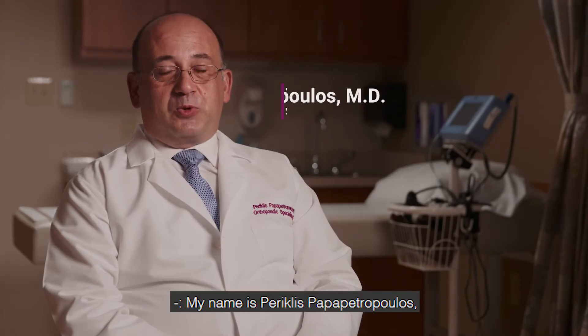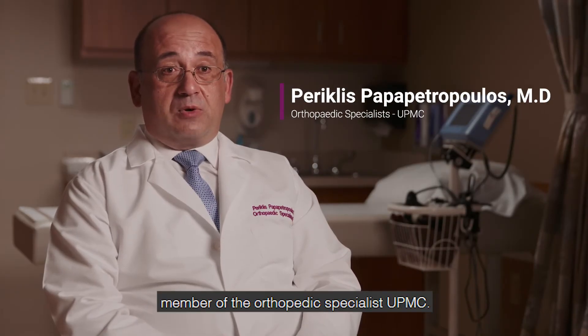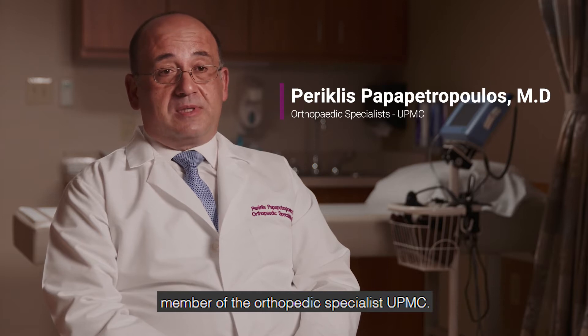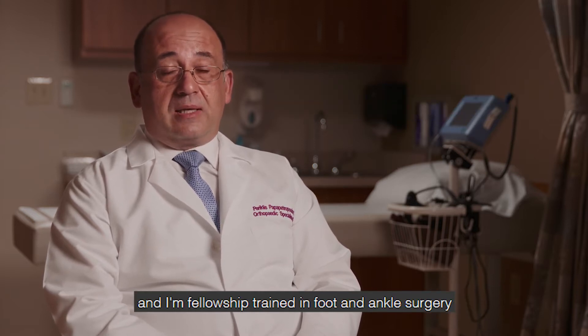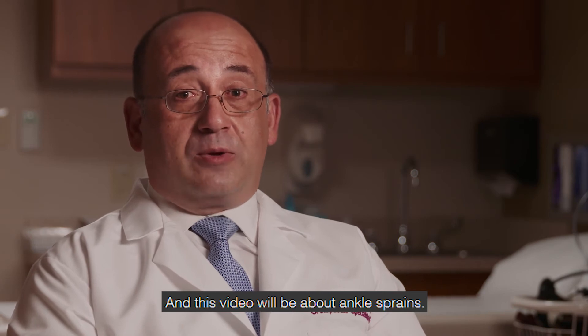My name is Perry Papetropoulos. I'm an orthopaedic surgeon, member of the orthopaedic specialist UPMC. I practice general orthopaedics in foot and ankle surgery and I'm fellowship trained in foot and ankle surgery at the University of Pittsburgh Medical Center. And this video will be about ankle sprains.